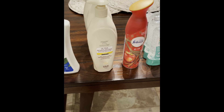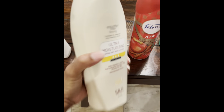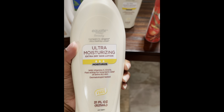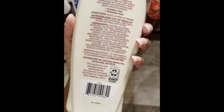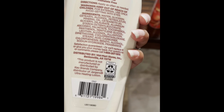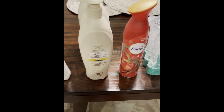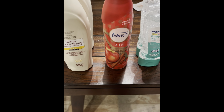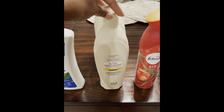So next we have this Equate Ultra Moisture Lotion. This is in comparison to the Jergens Ultra Healing Lotion — this is the 21 ounce bottle. And this is your barcode. The regular retail price is $3.82 and this was on clearance for 95 cents, which is an awesome deal.